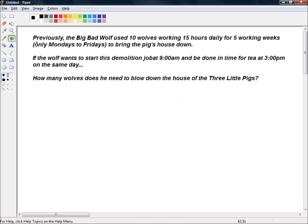Okay, we're going to make some assumptions here. The first assumption is that all the wolves are working equally as hard blowing down the house, and that the house is constructed of the same material with the same quality workmanship — it's an identical house to the one that was blown down previously.